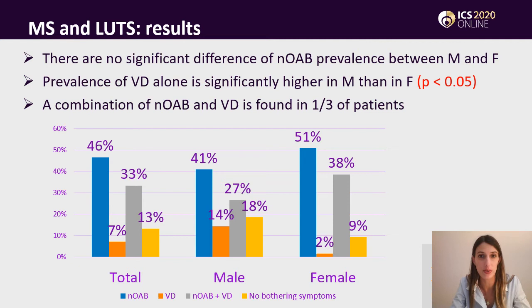Dividing our cohort in males and females and comparing the results, we found that there were no significant differences in the prevalence of overactive bladder alone, whilst the prevalence of voiding dysfunction without any signs of overactivity was significantly higher in males. The combination between overactivity and voiding dysfunction was instead constant at one third.